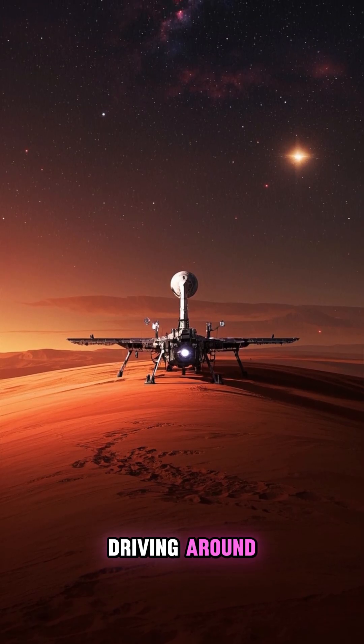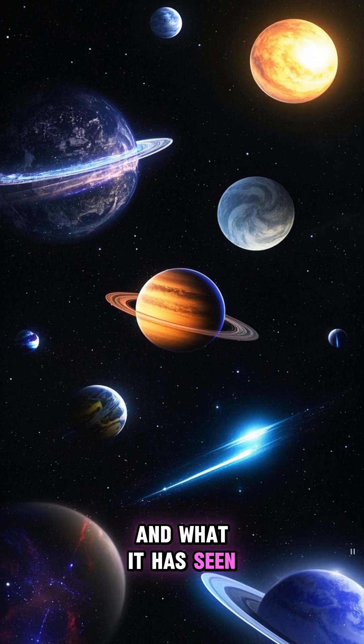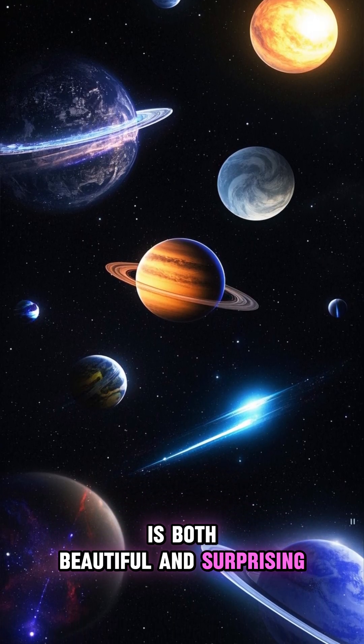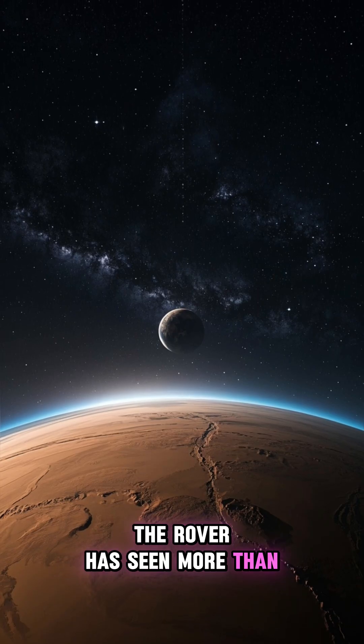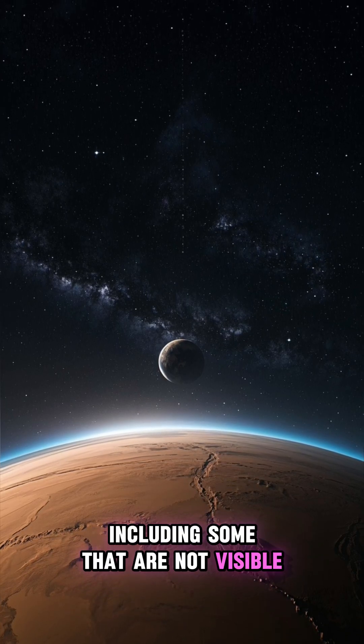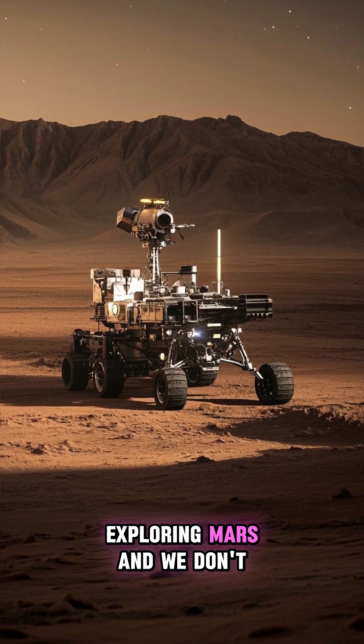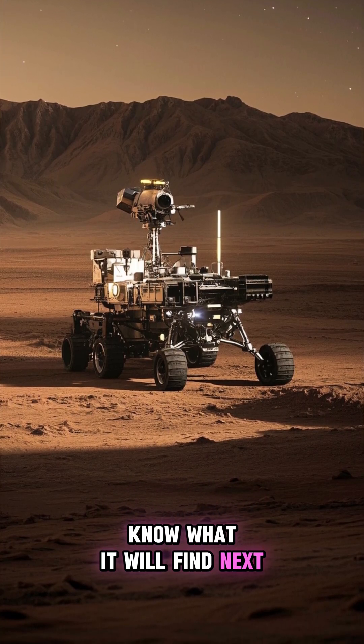The Mars Rover has been driving around on the surface of Mars at night, taking pictures of the sky, and what it has seen is both beautiful and surprising. The Rover has seen more than 2,000 stars, including some that are not visible from Earth. The Mars Rover is still exploring Mars and we don't know what it will find next.